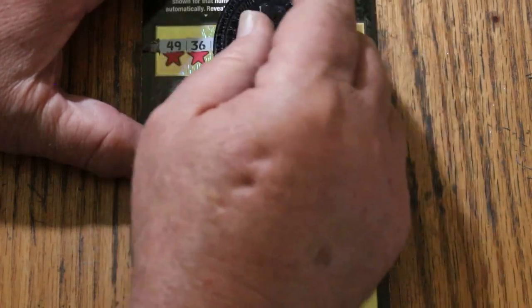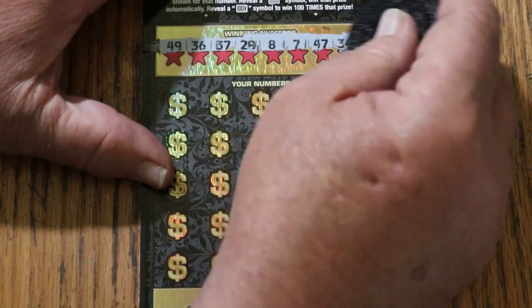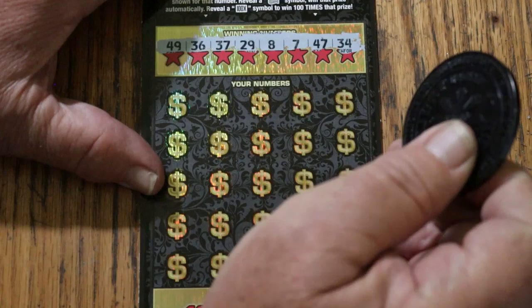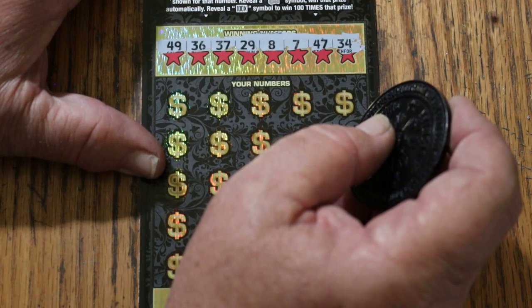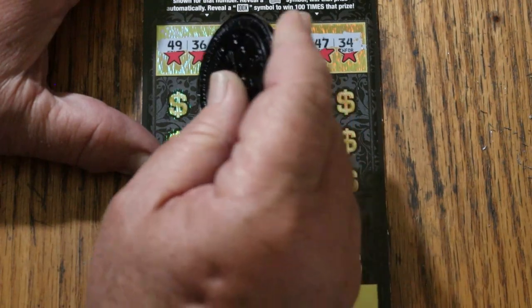Alrighty, here we go. It is a tough-to-scratch ticket, but not the toughest I've run into. We're using M2M Grub and Gamble's coin, which is reserved for tough tickets. Winning numbers: 49, 36, 37, 29, LV's 8, CJ's 7, 47, and 34.